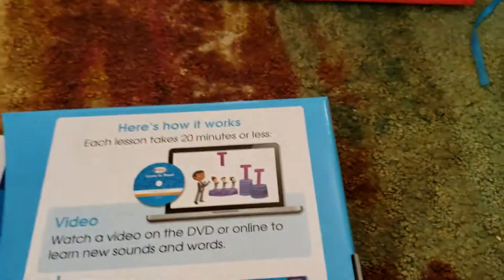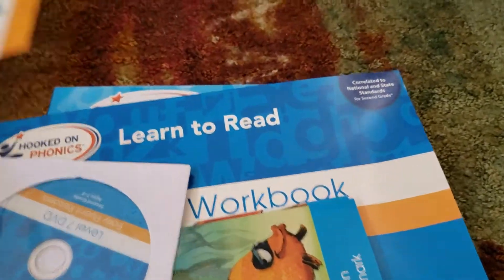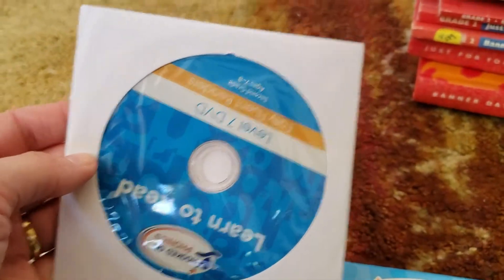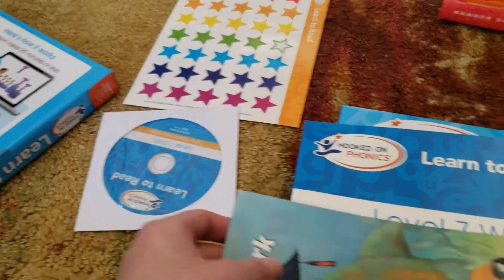So let me show you how the Hooked on Phonics program works. We just started this — I got it last week because I was just desperate, I needed something. It comes with stickers, which are completion stickers — really great for a kid who isn't very motivated. It also comes with a DVD. We tried the DVD and I think we're going to pass on it because he just wanted to jump right to the lesson.